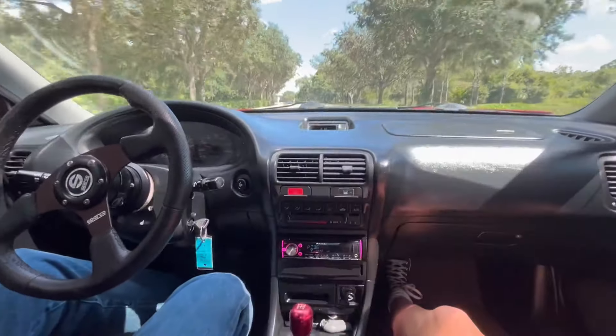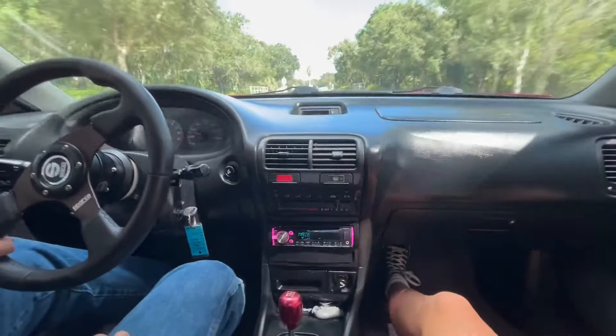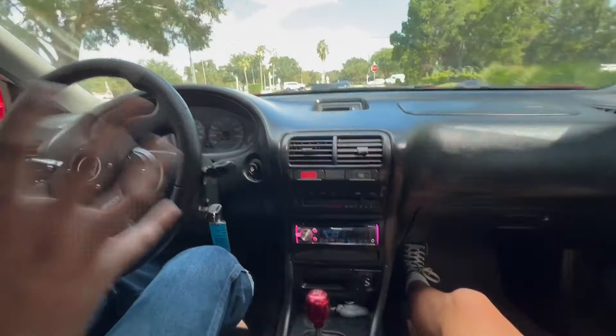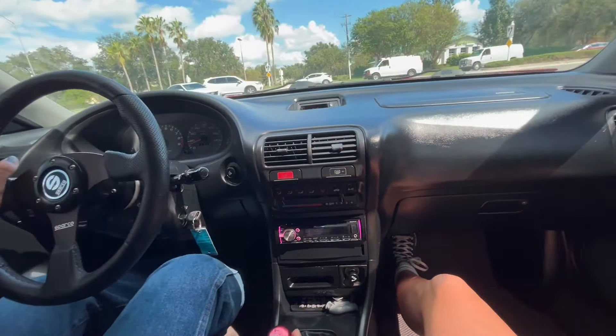Going back into the history of this vehicle, a father had brought this car brand new in 1996, had it all those years, and then gave it to his son, which is why you may see some of the upgraded materials on this car — a lot of exhaust, cool wheels, and all that other stuff.